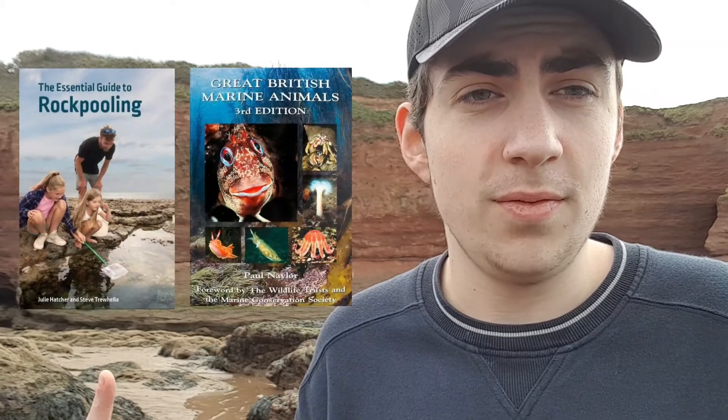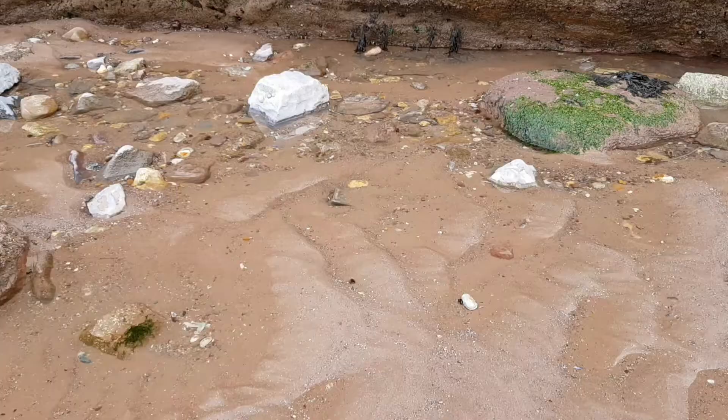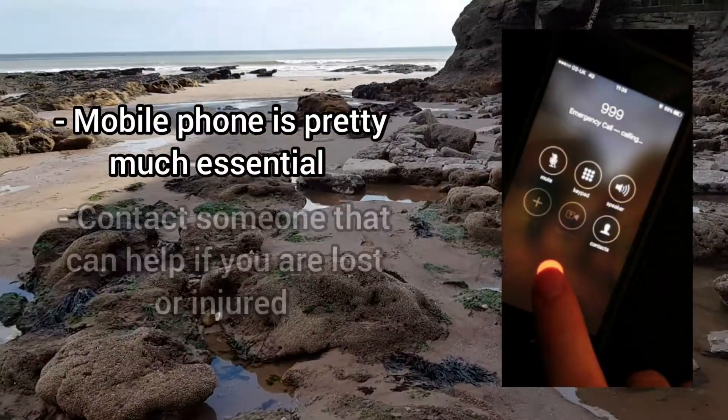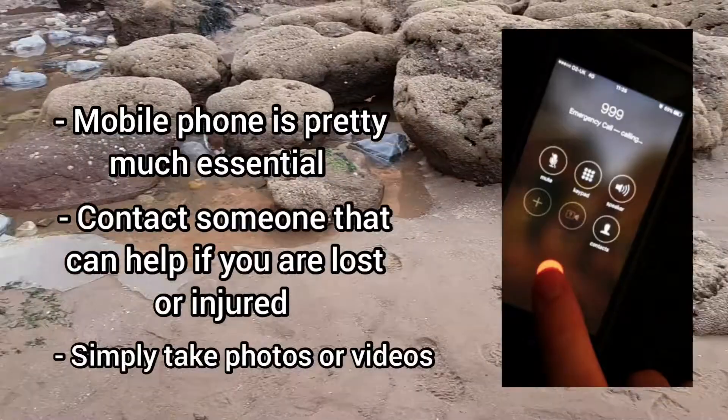The final thing I'd recommend bringing is an ID guide — this is the RSPB Handbook of the Seashore. ID guides are very good because they have loads of information about UK coastal wildlife, and they're great to bring along if you find a sea creature you've never seen before or want to find out more about. There are hundreds of UK-based ones available. A mobile phone is also really important — to contact friends, family, or emergency services if you're hurt or lost, or simply to take photos or videos of anything impressive you find.